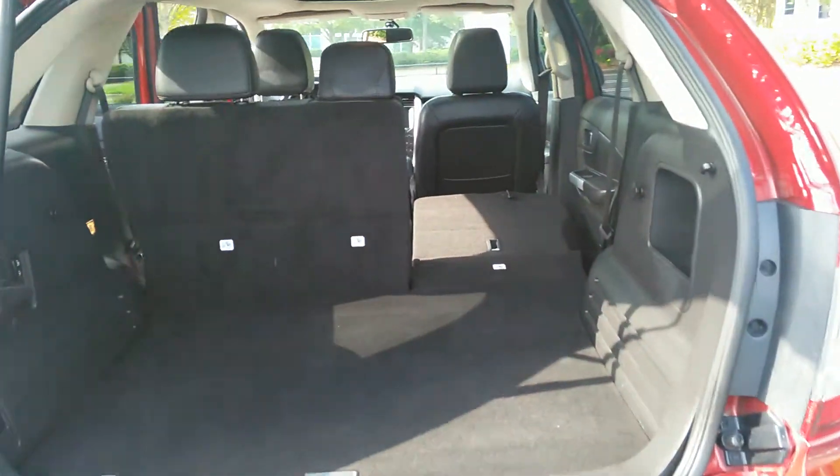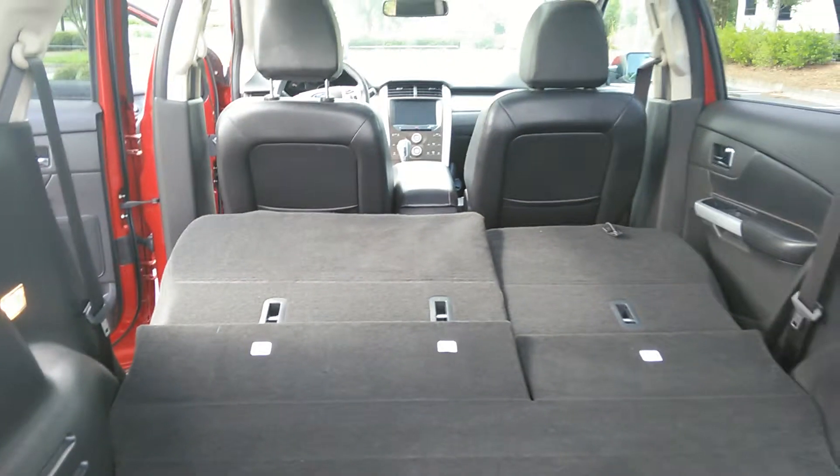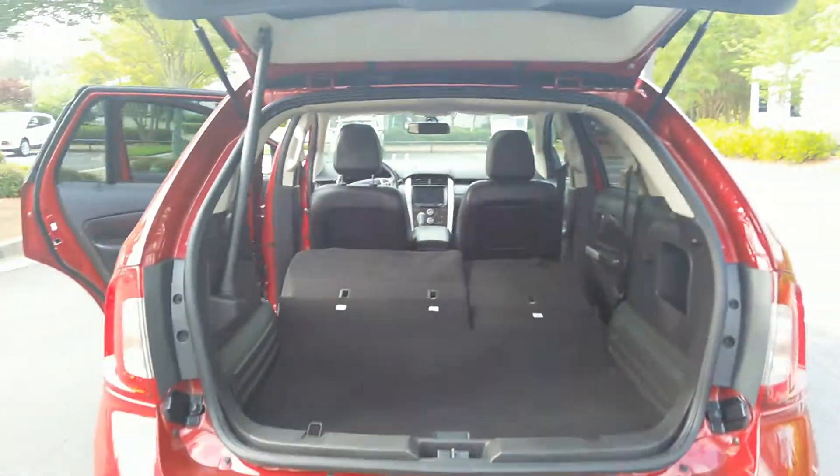There is plenty of cargo space behind the second row seats, with power fold-flat seats and a power lift gate.